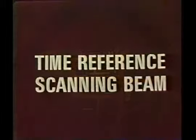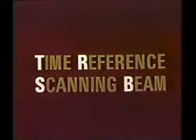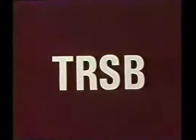There are several forms of MLS, but time reference scanning beam, or TRSB, is the one MLS technique which accomplishes this best. TRSB works this way.